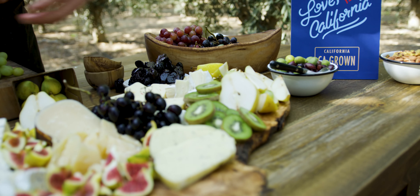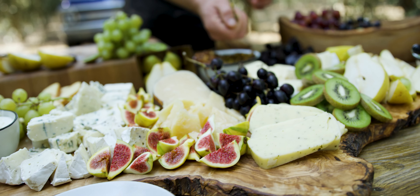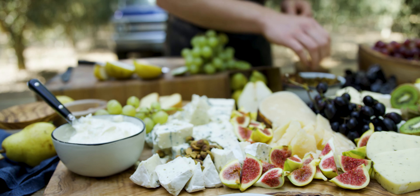Kiwis are grown all throughout the San Joaquin Valley, and they're one of the healthiest fruits out there — not a lot of people know that. I love the sweet acidity that kiwis offer, especially on a cheese and charcuterie plate.